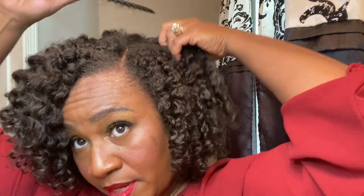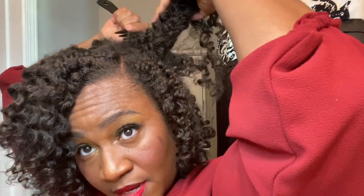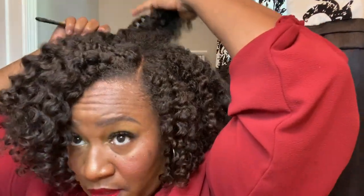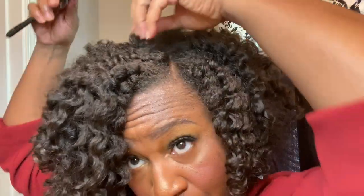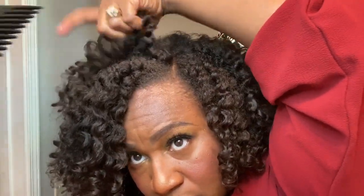Here's how I'm fluffing today — I don't have a pick but I'm using my wide tooth comb and I go kind of below the curls to create a little extra volume. That way I don't disturb the definition on top. This is totally optional.